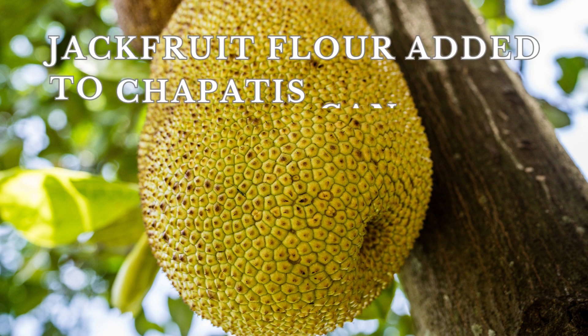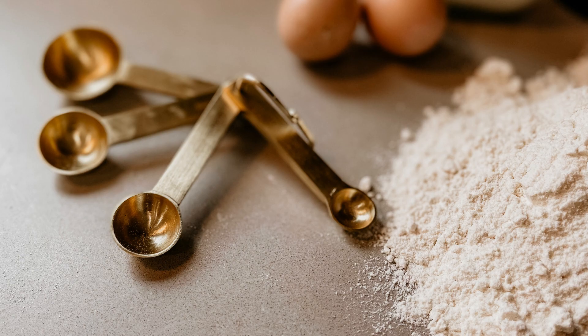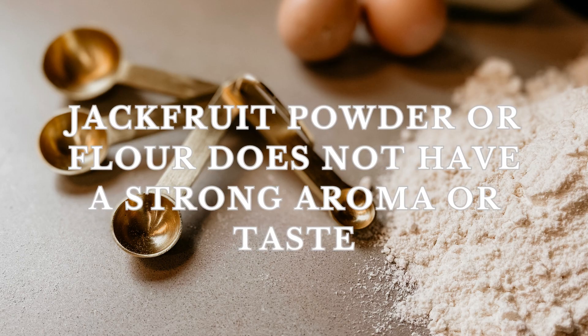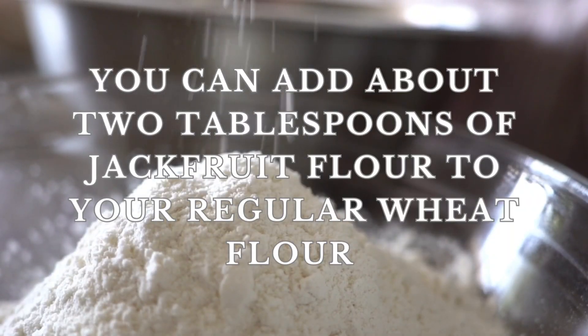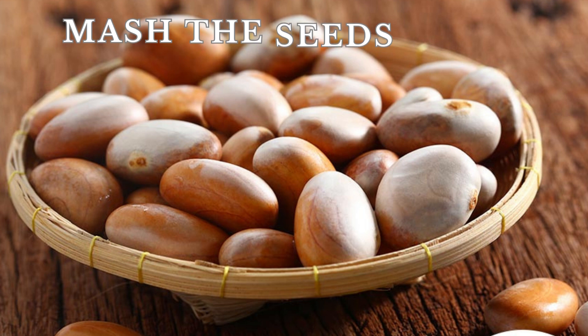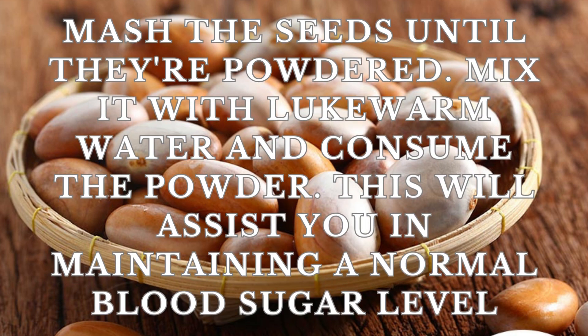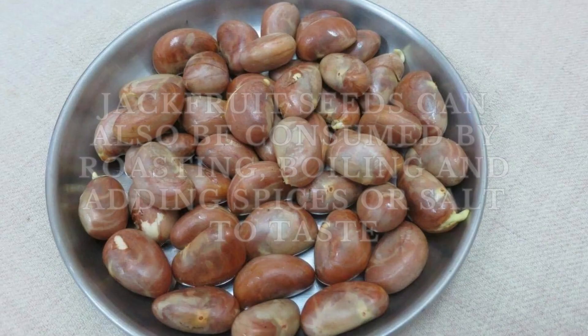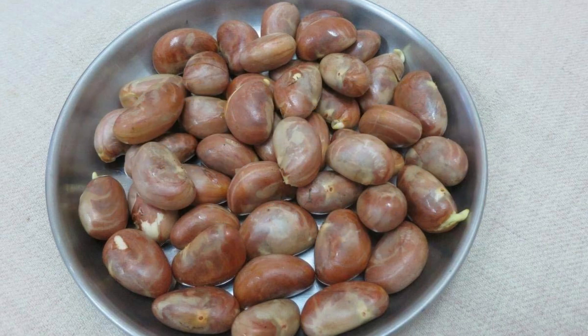Jackfruit flour added to chapatis can assist in the process of digestion and can give instant relief from indigestion. Jackfruit powder or flour does not have a strong aroma or taste. You can add about 2 tablespoons of jackfruit flour to your regular wheat flour. Don't discard those nutty seeds — mash the seeds until they are powdered, mix with lukewarm water and consume. This will assist you in maintaining a normal blood sugar level. Jackfruit seeds can also be consumed by roasting, boiling, and adding spices or salt to taste.